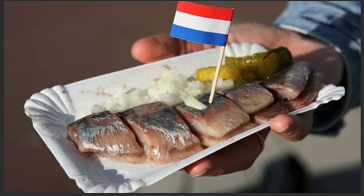Alright guys, this was my video. I hope you enjoyed my favorite foods of the Netherlands. Let me know in the comments which one you would like to try or have tried before. Thanks so much for watching — I'll see you guys next time.